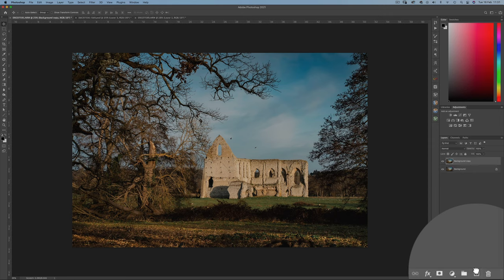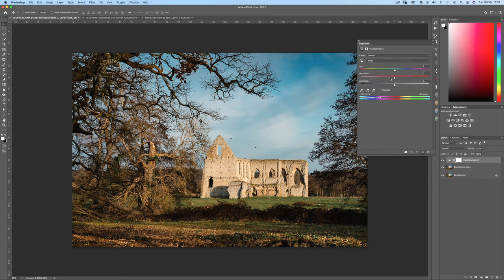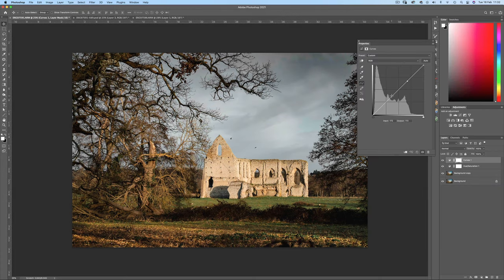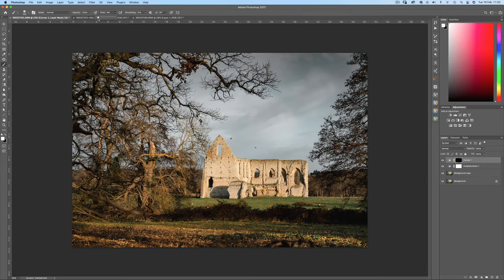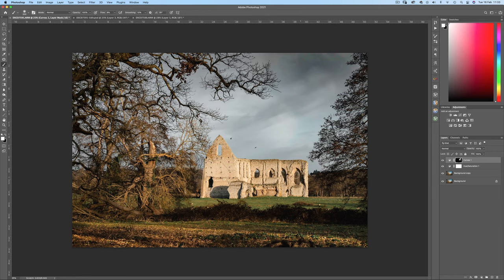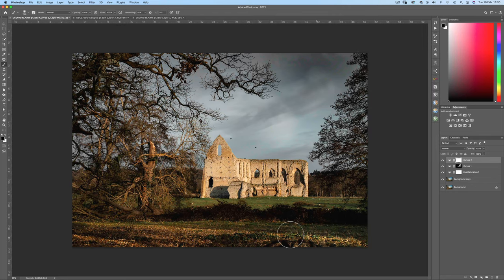The first thing I'm going to do is make a copy of the background layer. Then add a hue saturation adjustment layer — on the blue channel I'm going to desaturate and also darken those parts of the sky. Next I'll create a curves adjustment layer and reduce the midtones, then invert the mask with Control or Command I. Then with a soft edge white brush at 10% flow, start painting in those darker midtones from beneath the mask. Then I'll create one more global curves adjustment layer and darken the image, but just bring back the foreground and also bring back some of the tree trunks and branches.